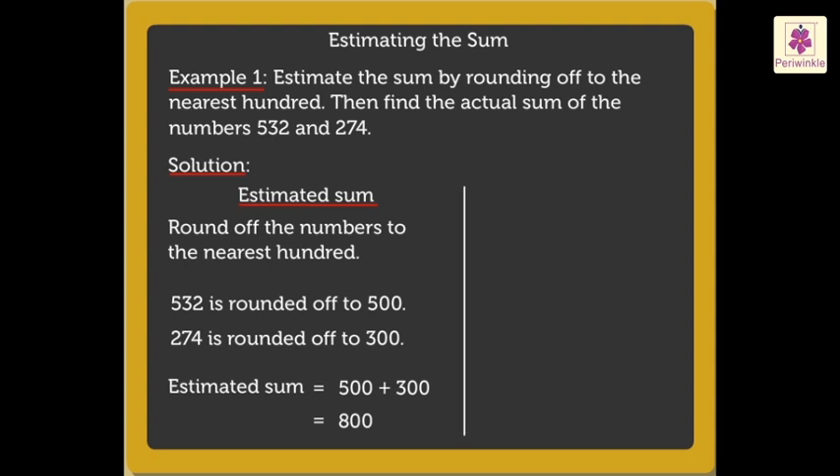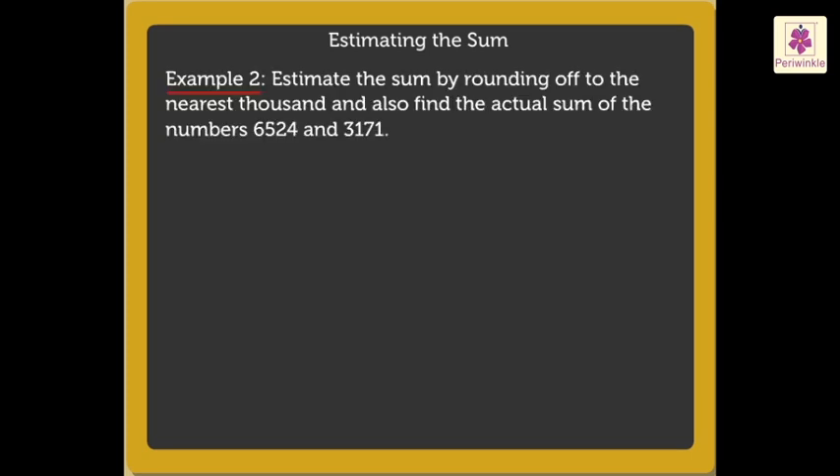To find the actual sum, we add five hundred thirty-two plus two hundred seventy-four, which is equal to eight hundred six. Thus, the actual sum is eight hundred six. Now, let us quickly solve one more example.